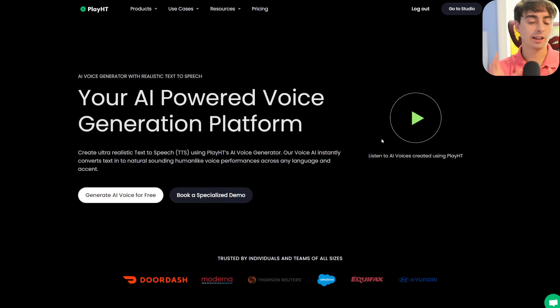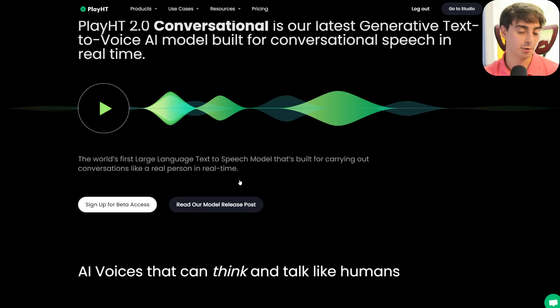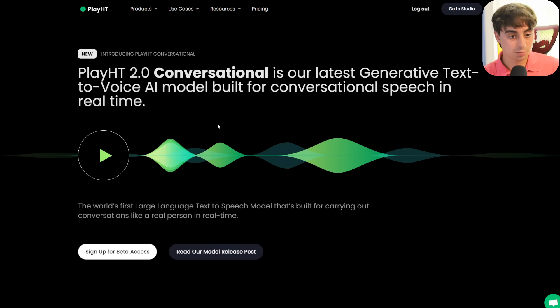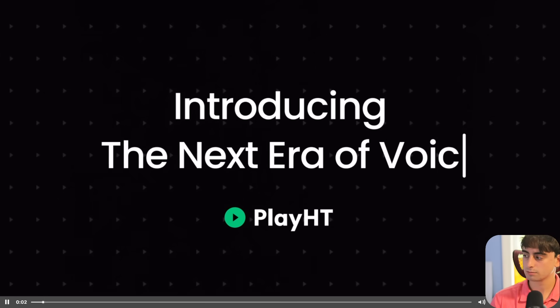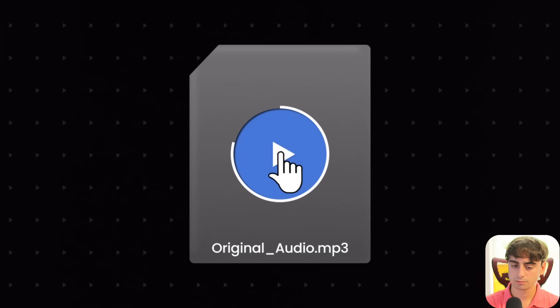Moving into some audio AI stuff — Play.HT, which is an ElevenLabs text-to-speech competitor, is actually releasing their 2.0 conversational beta and you have to sign up for beta access. I actually do have beta access, but I'm waiting to make a video on it because apparently they're upgrading their models soon. Apparently it does conversational speech in real time — take a look at their demo: 'When I read the script, I remember thinking I haven't read something this original in a very long time.'